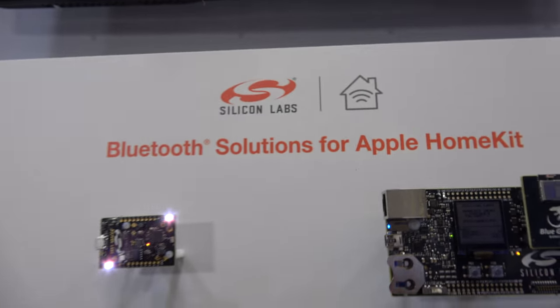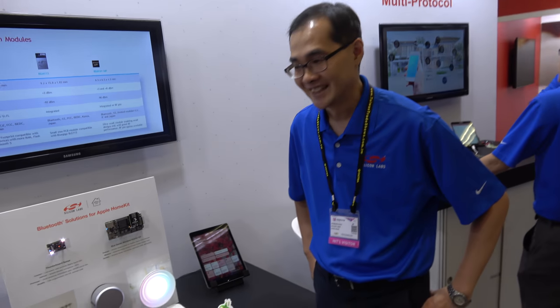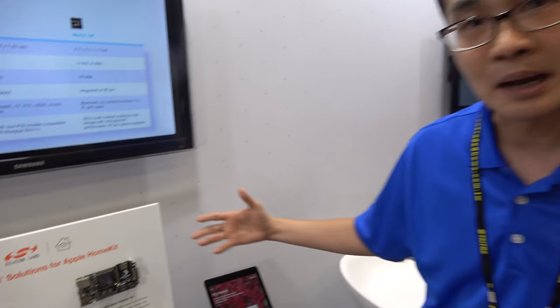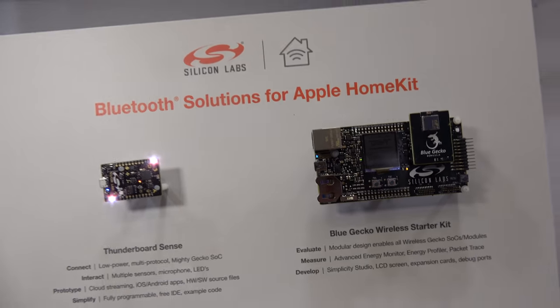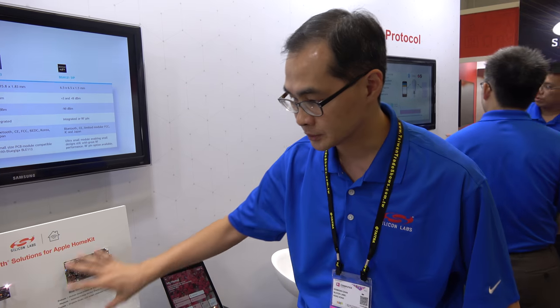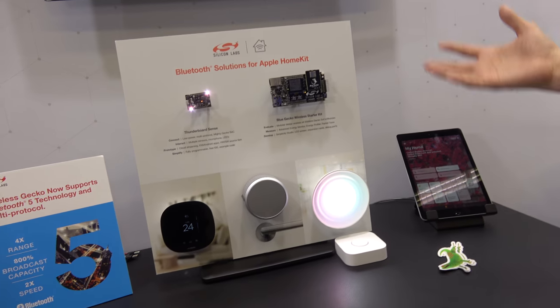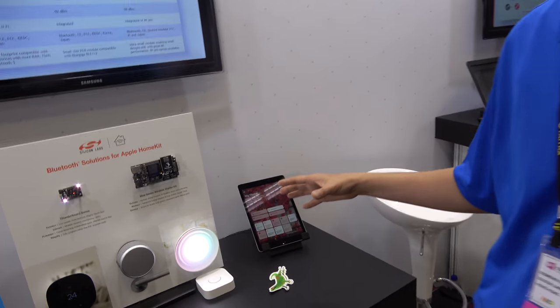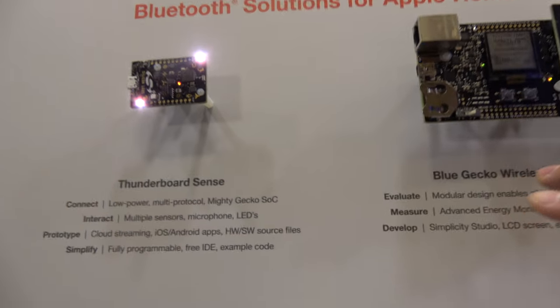We're here at Silicon Labs and demonstrating a solution with Apple HomeKit. I'm Desmond from Silicon Labs Marketing. Apple HomeKit is an application ecosystem and it doesn't matter whether the communication is BLE, Wi-Fi, or Zigbee. All of these products went through Apple certification, and you can see we have two PCB-type boards here.